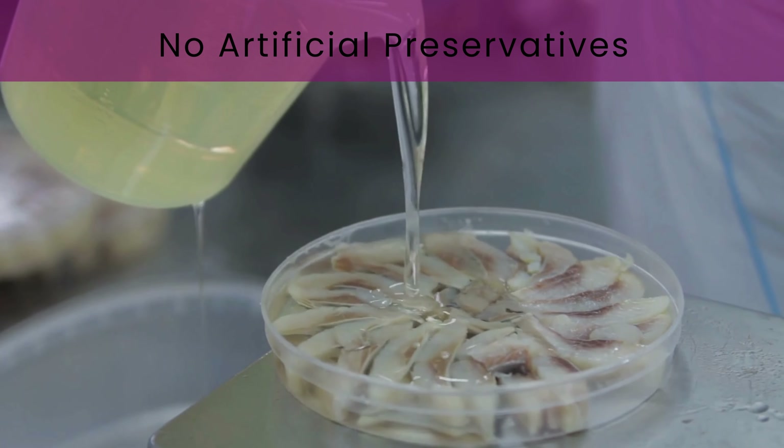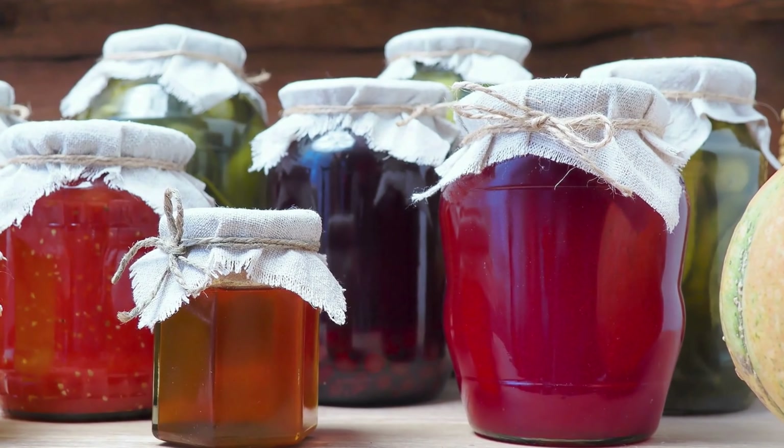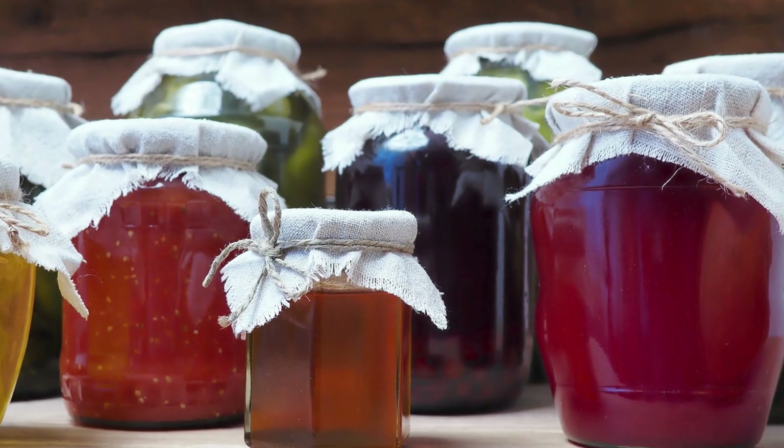Crafted with care, Protein2o contains no artificial preservatives, ensuring you're only getting the goodness your body needs.